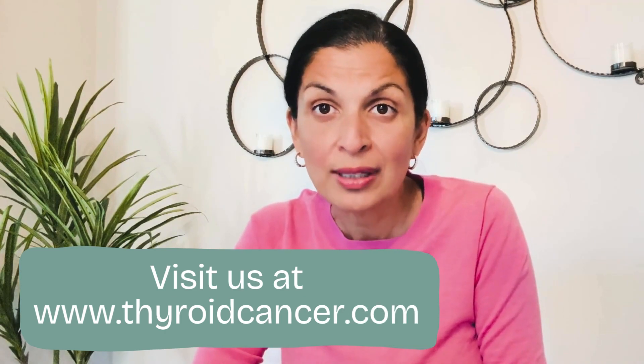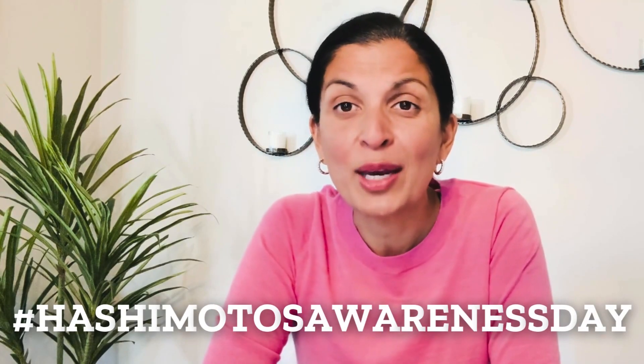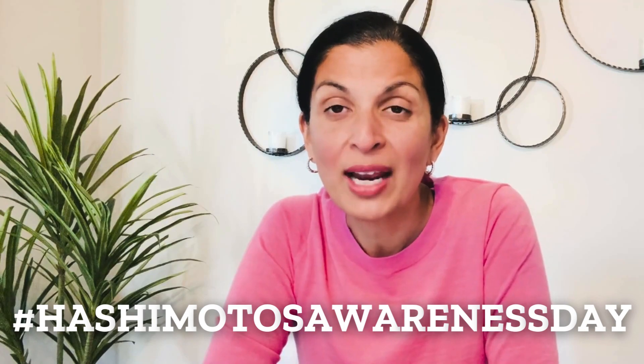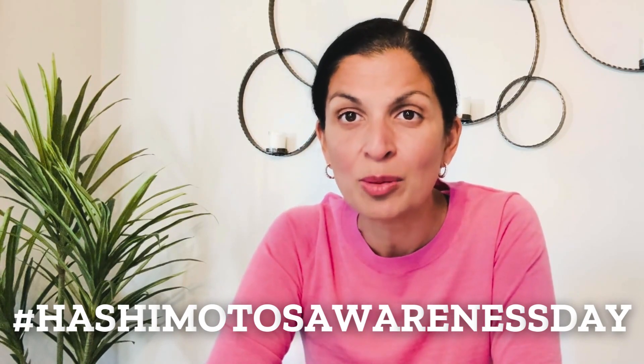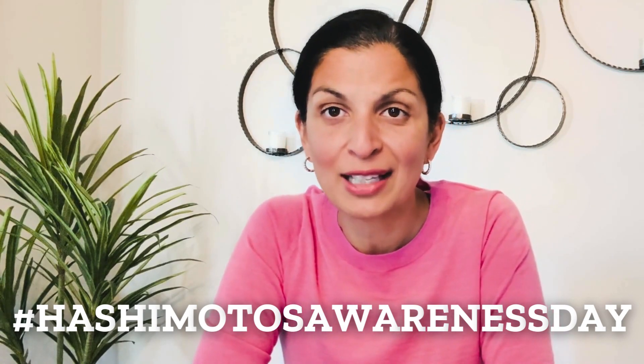If you have Hashimoto's Disease and feel like you're a surgical candidate after listening to this video, you can reach out to us at thyroidcancer.com for an expert evaluation and surgery if needed. Hashimoto's can feel overwhelming, but just know that you're not alone — millions of people have it. If you feel overwhelmed or want to share your story, post about it with hashtag Hashimoto's Awareness Day and tag us. For more information, visit us at thyroidcancer.com. Thank you.